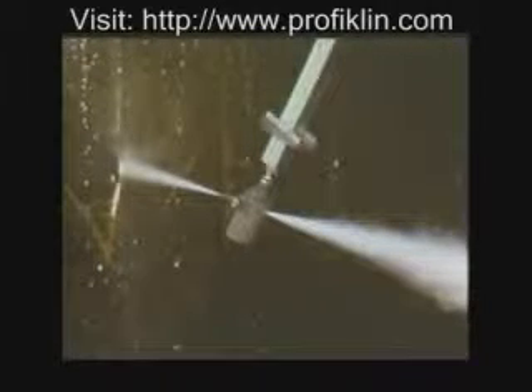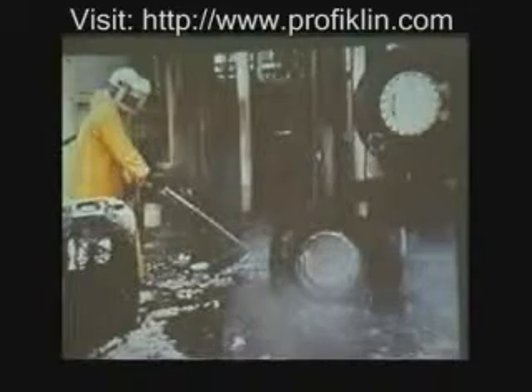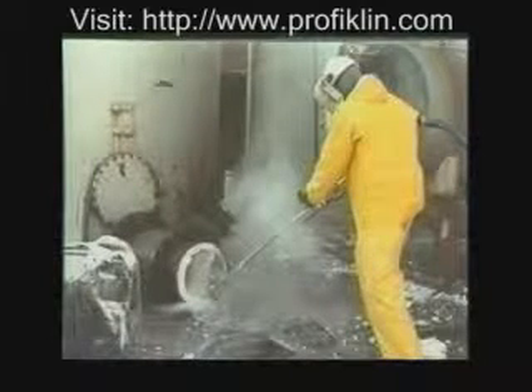NLB 3D reactor and tank cleaning nozzles deliver high-pressure water to clean vessel interiors. This stainless steel reactor, coated with a heavy film of latex adhesive, was cleaned in a fraction of the normal time using an NLB high-pressure pump and 3D nozzle. Another chemical plant application is removing latex rubber or other products from large diameter pipe joints and valves.